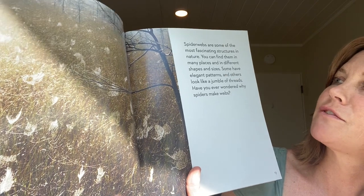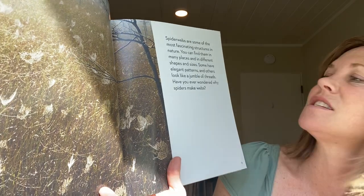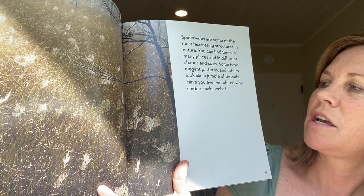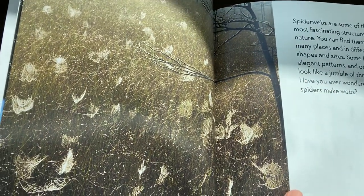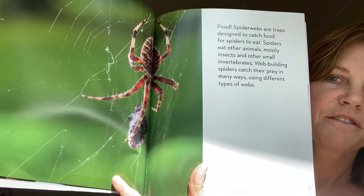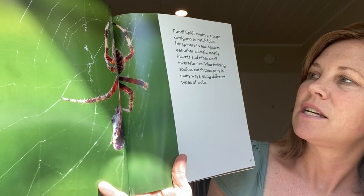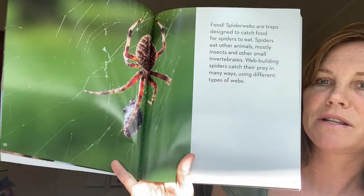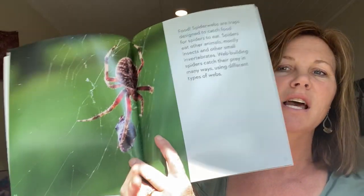Spiderwebs are some of the most fascinating structures in nature. You can find them in many places and in different shapes and sizes. Some have elegant patterns and others look like a jumble of threads. Have you ever wondered why spiders make webs? Spiderwebs are traps designed to catch food for spiders to eat. Spiders eat other animals, mostly insects and other small invertebrates. Web-building spiders catch their prey in many ways using different types of webs.